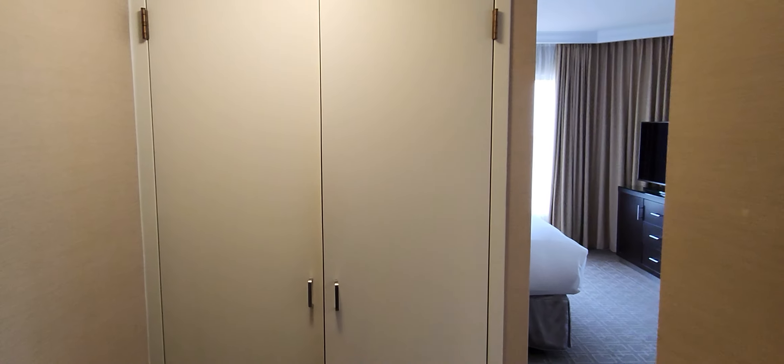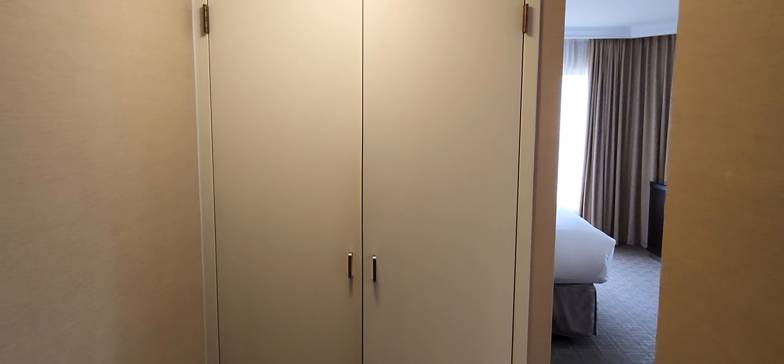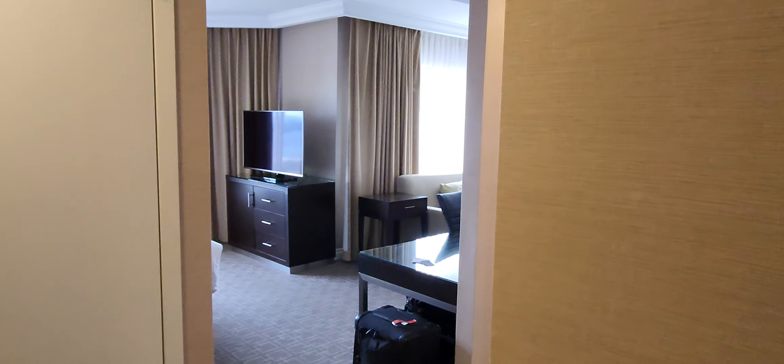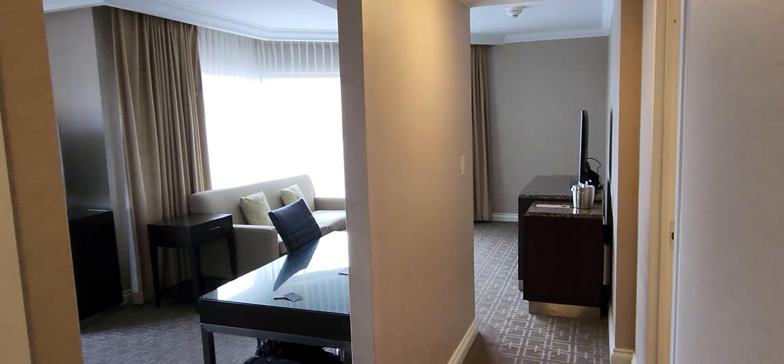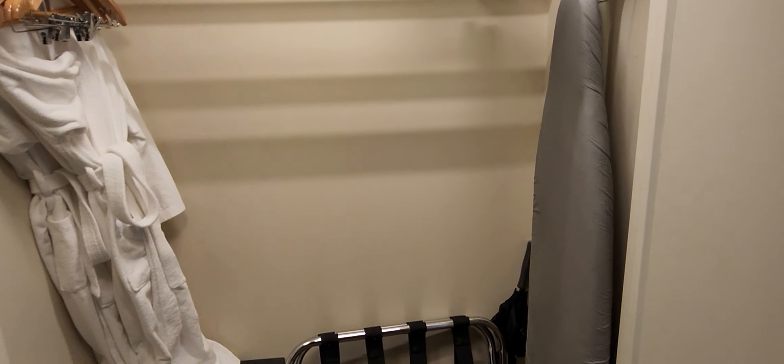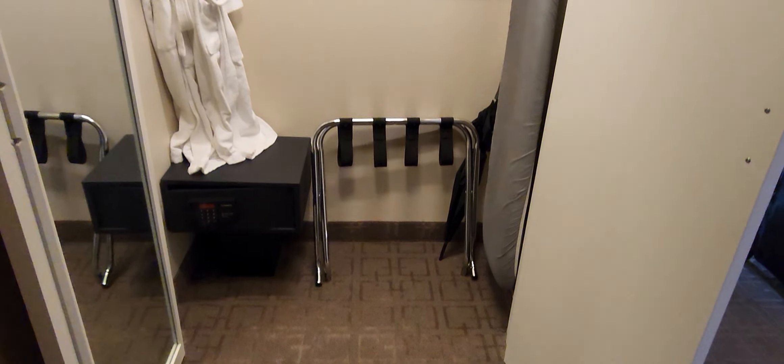I'm back at the Intercontinental Toronto Centre here in Canada, and this is Junior Suite 1537. I have to say that the layout of this Junior Suite is much better than the one I had last week. You can pull up this video from YouTube or Instagram as well, but more of that later. So here we have a closet space.